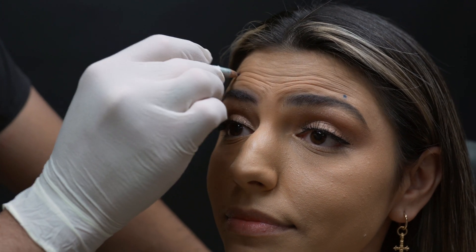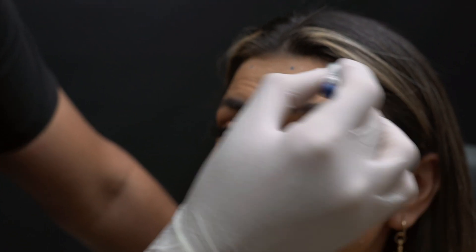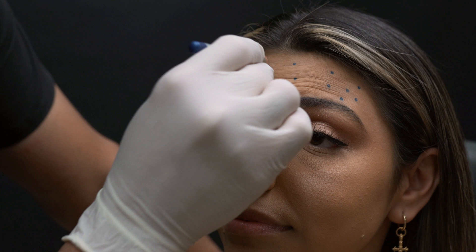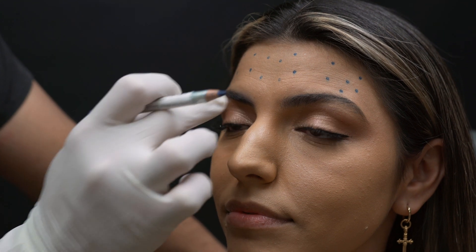On this patient, you can see when she raises her forehead she has many lines across the entire frontalis. I'm marking out specific injection points. I always have the patient raise their brows as high as they can, then I mark the apex of the brow on both sides. It's very important to mark the apex so you understand the highest point and don't alter that positioning. I then mark small regions throughout the frontalis to understand how to micro-influence the anatomy.